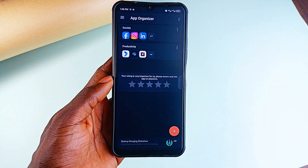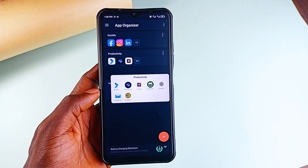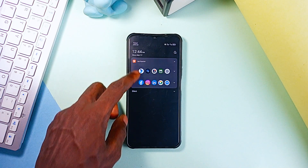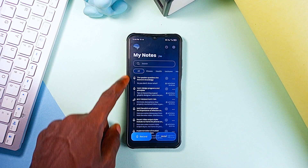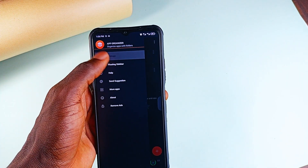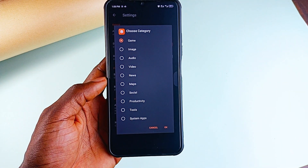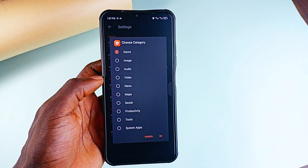So you can group productivity applications, social media apps and daily utility applications and access them from anywhere you like, enabling a clean and simple home screen. Imagine quickly accessing a particular application from the notification panel or from the edge sidebar — pretty awesome. And if manually sorting applications sounds like too much work, the Auto Folder feature does this for you. Gaming applications in one place, productivity applications in another — done in a quick click. It's all about making your Android experience cleaner and faster.